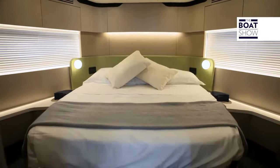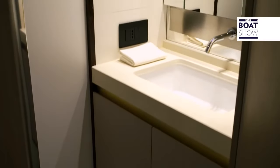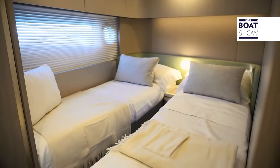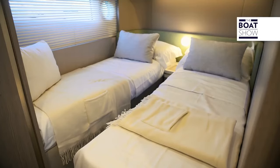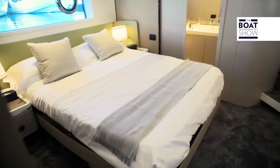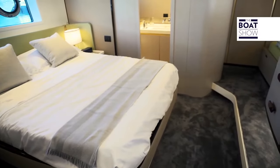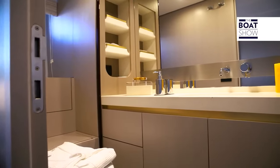There are three cabins, each with their own bathroom. The owner's cabin is located at midships, with a wardrobe and bathroom aft, acting as a sound and heat barrier between the cabin and the engine room.